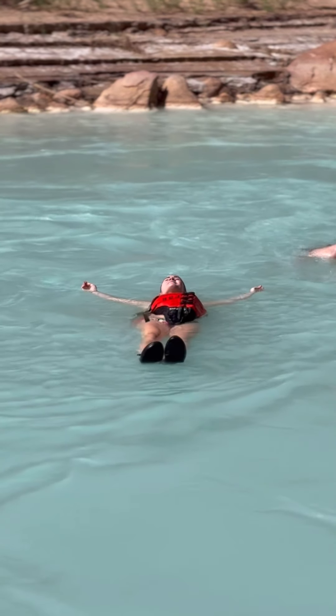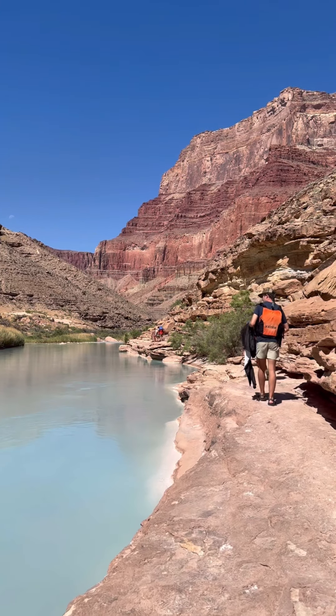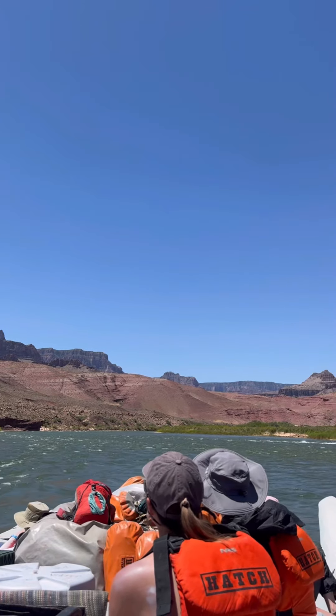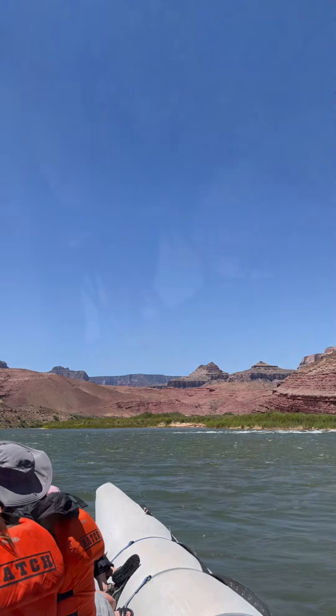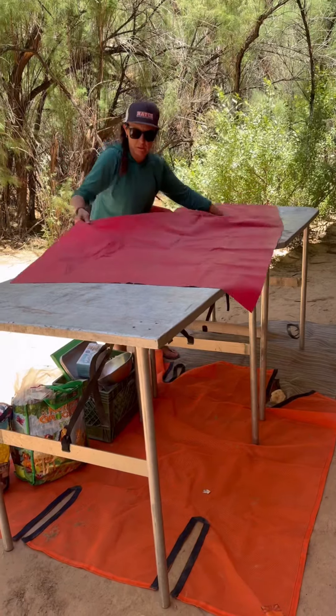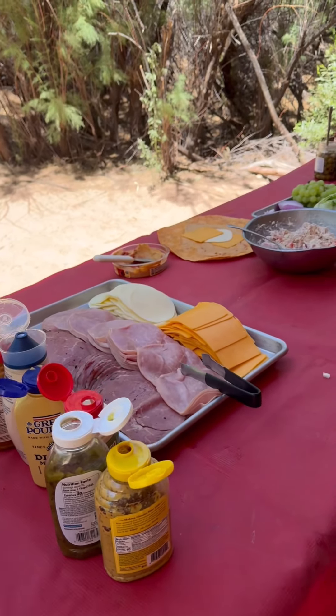After a few hours at the LCR we've worked up quite the appetite, so we head back to the boats to find a shady lunch spot. First we must travel through what we call Furnace Flats, which is one of the hottest parts of the river. But our guides know all the shady spots and are able to find the perfect place to set up our lunch. Bon appetit! Follow to see what we cook up for dinner!